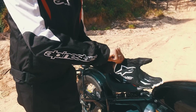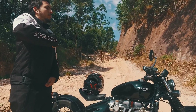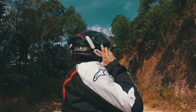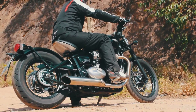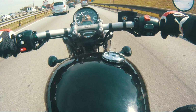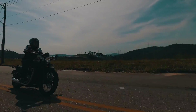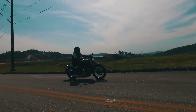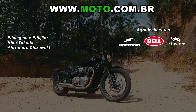Se você curtiu a capa e a camiseta que aparecem no vídeo, acesse shoppingmoto.com.br. Então é isso — deixe seu joinha, compartilhe com os amigos e inscreva-se no nosso canal. Nós entendemos de moto.